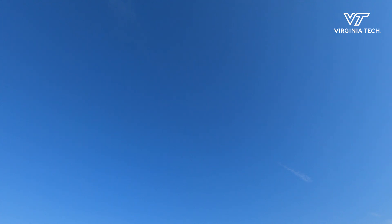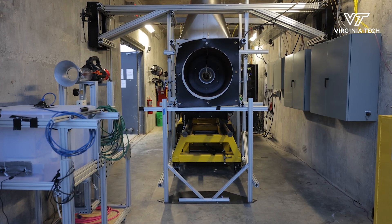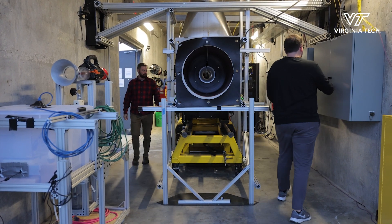We're trying to address this issue that's pretty global in terms of gas turbine engines that are ingesting particles. These particles come into an engine and then they stick inside the engine.